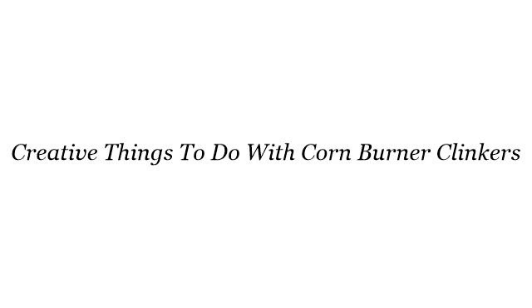Howdy! You want more information about creative things to do with cornburner clinkers? These selected resources on the web might help you.